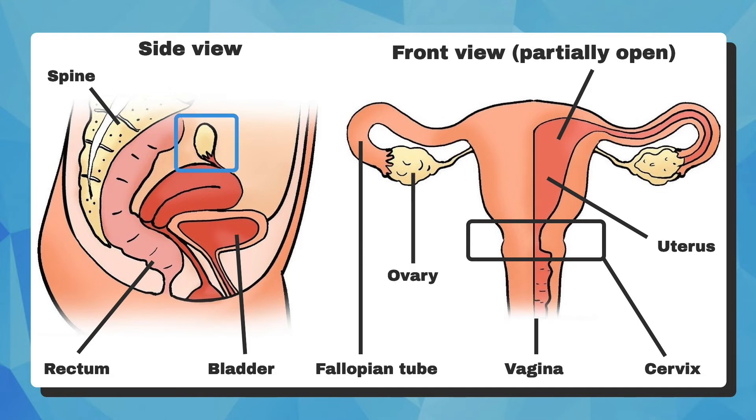At the end of the tubes are the ovaries. The ovaries produce hormones like estrogen and progesterone, and hold the eggs, typically releasing one per menstrual cycle. Several tumors can grow from the ovaries — some are benign, meaning non-cancerous, and others are cancer. But even the non-cancerous tumors can cause problems. We'll get into that later.